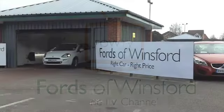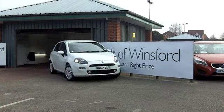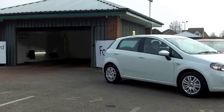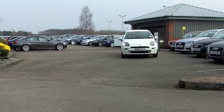The Fiat Punto really is a great looking hatchback, similar sort of size to a Ford Fiesta, but in my eyes the Italian styling really wins, and these are very desirable cars.